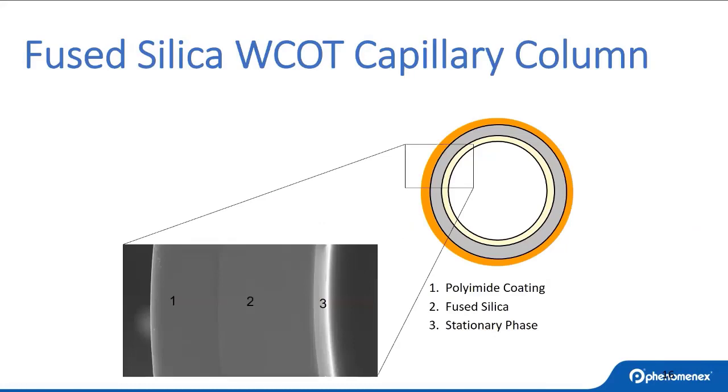Before we go further, let's look at a GC column. Here is a GC column cross-section. There are three specific layers within a capillary wall-coated GC column. The outermost layer is polyamide, which gives flexibility and temperature stability. The middle layer is fused silica — a pure glass that must be deactivated. The type of deactivation in that second layer dictates the sharpness of your peaks and helps reduce breakdown of active analytes. The third part is your stationary phase — a uniform stationary phase with adequate selectivity is going to help you get better separation.